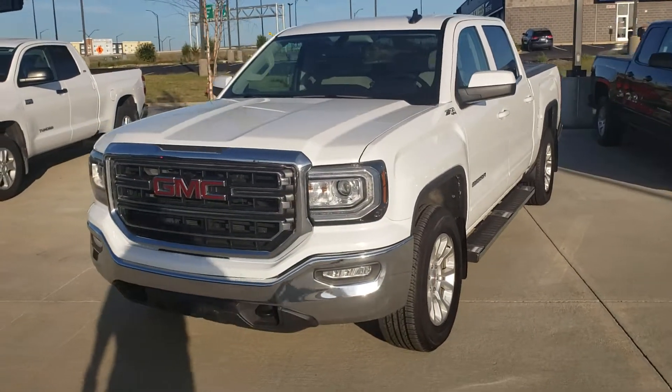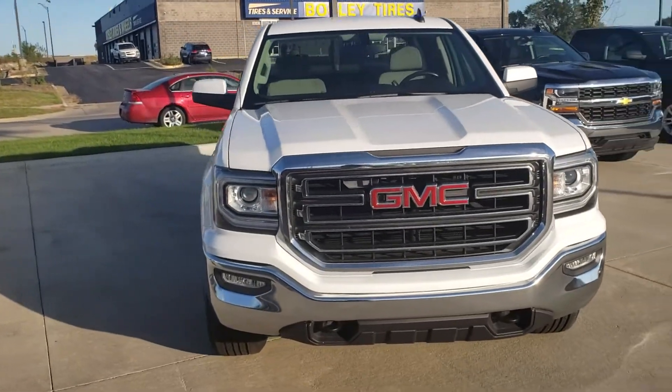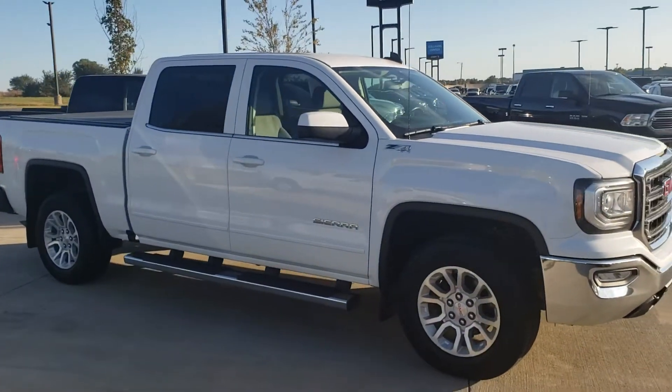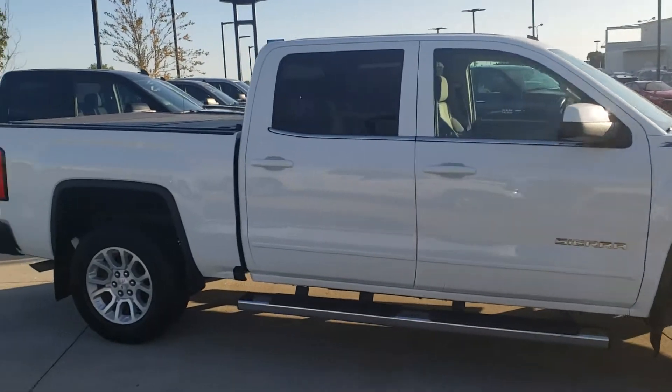Hey Olivia, it's Ryan Turnis up here at Eddie's Chevrolet Cadillac showing you the 2017 Sierra. Just gonna do a quick walk around. You were asking about a leveling kit — I don't think it does have it on it, but it's something that we can definitely install for you.